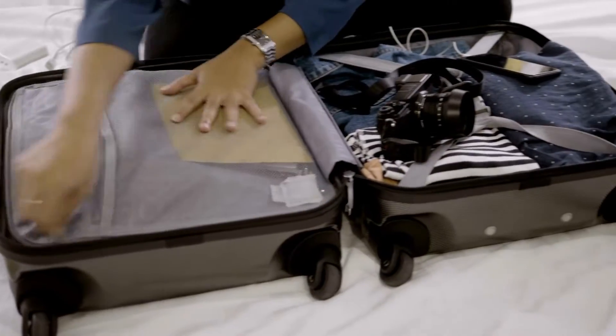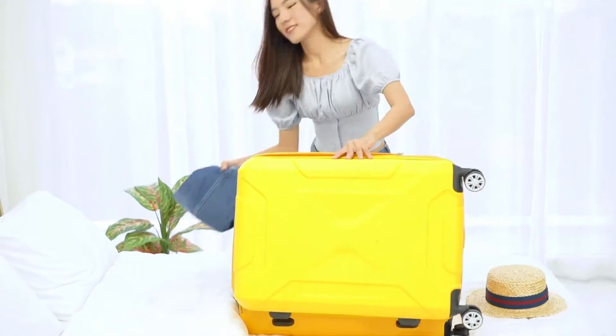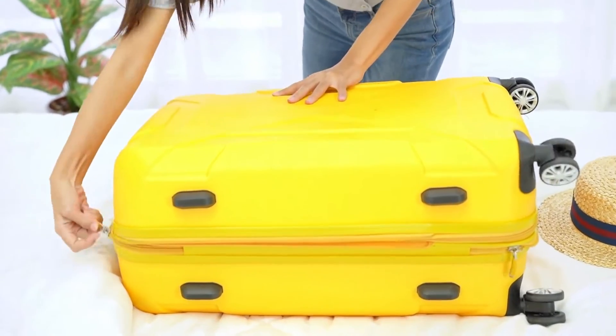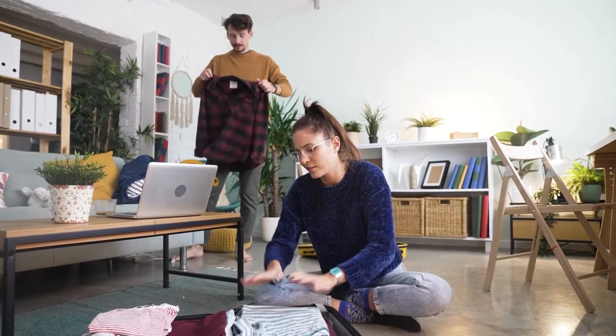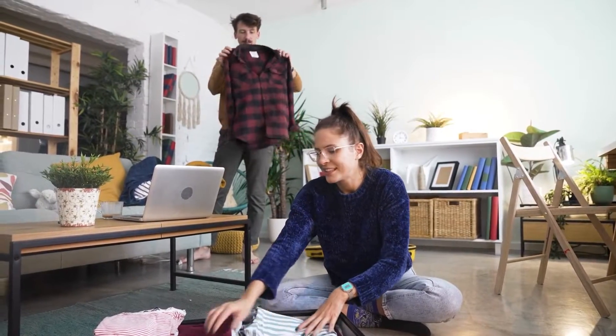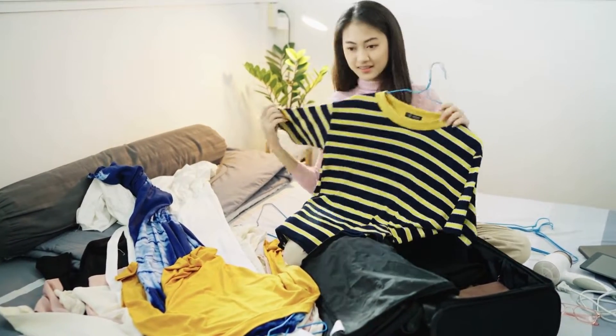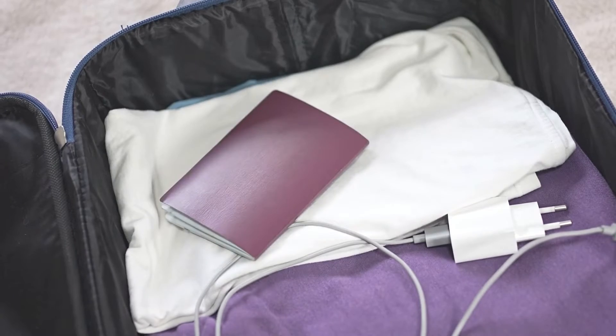Whether you are packing a carry-on suitcase or checking a larger bag, packing cubes allow you to fit everything into your bag like a pretty puzzle. Separate your clothes from your undergarments and save one for dirty clothes that you can toss right into the laundry upon your return home. Let's check out what are the best packing cubes.